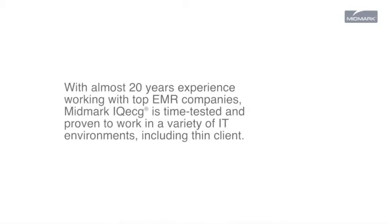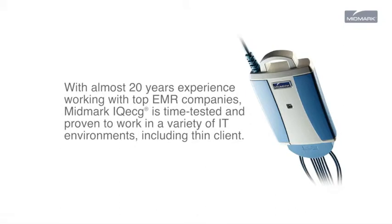With almost 20 years experience working with top EMR companies, Midmark IQ ECG is time tested and proven to work in a variety of IT environments, including thin client.